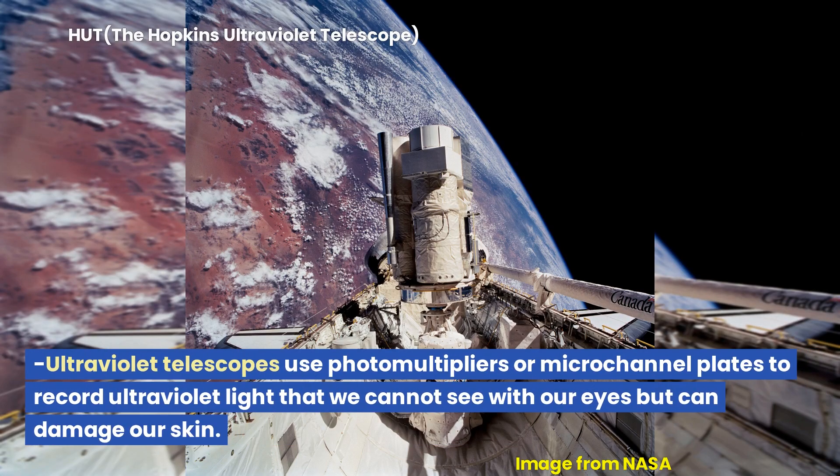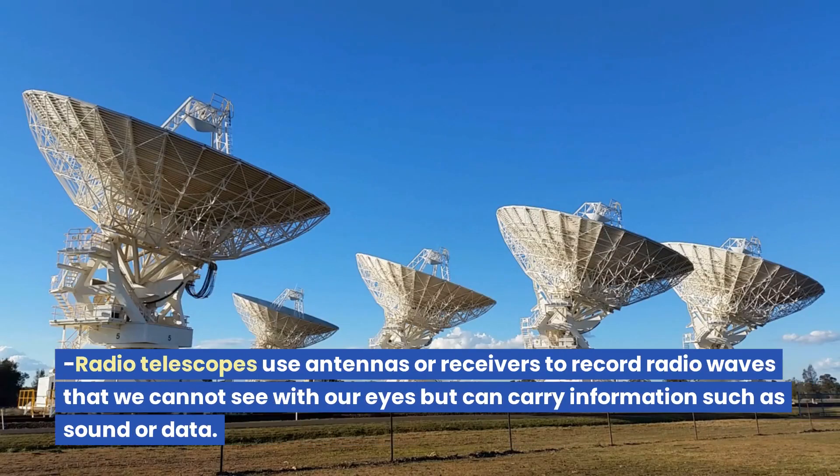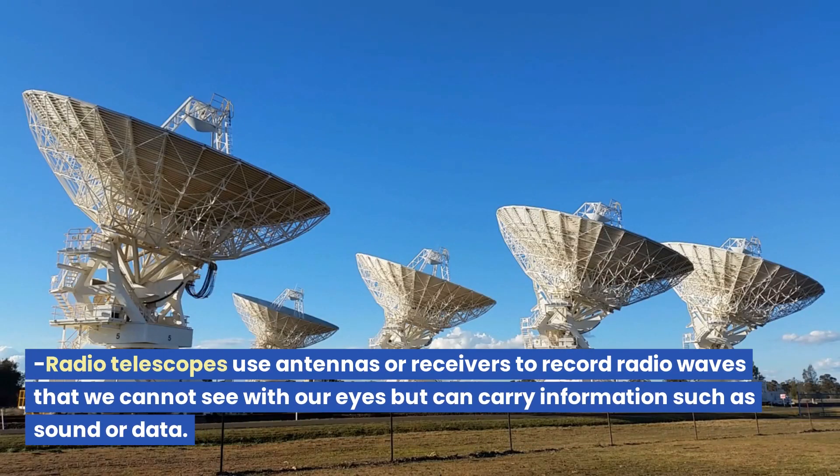Ultraviolet telescopes use photomultipliers or microchannel plates to record ultraviolet light that we cannot see with our eyes but can damage our skin. X-ray telescopes use proportional counters or CCDs to record X-ray light that we cannot see with our eyes but can penetrate through matter. Radio telescopes use antennas or receivers to record radio waves that we cannot see with our eyes but can carry information such as sound or data.